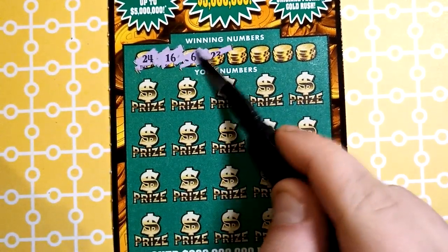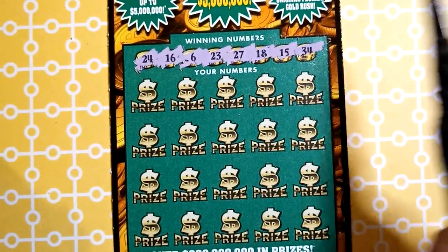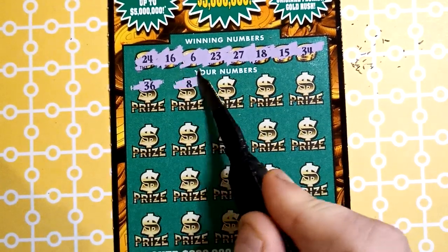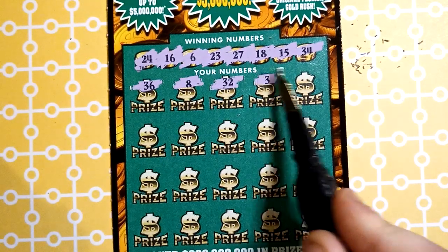Revealing numbers: $24, 16x, 6x, 23x, 27x, 18x, 15x, and 34x. Nothing, nothing, nothing, nothing. 32x — no threes.